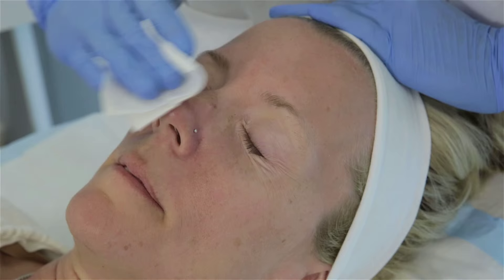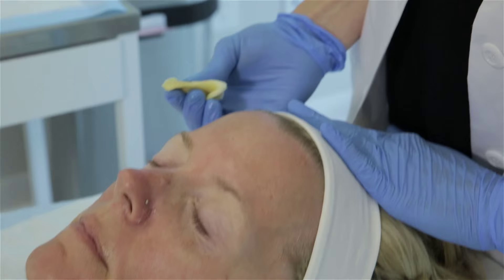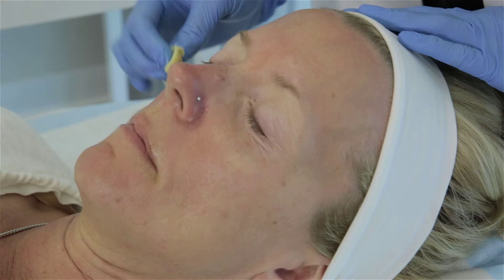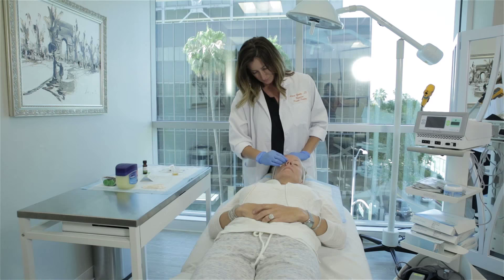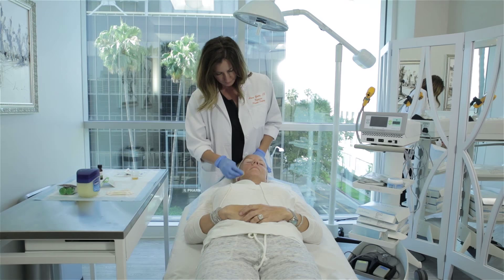With the VI peel, we can gauge how deep we are going with the peel based on how many passes we perform. What you can expect after the peel is one to two days of a nice glow and tight feeling, and you will experience some amount of peeling after the VI peel at day four and five. By day five to seven, your peeling will be finished. You will have noticeably improved skin texture and skin quality after just one peel.